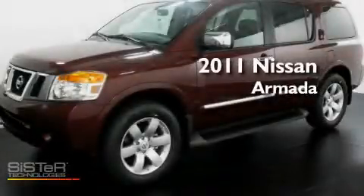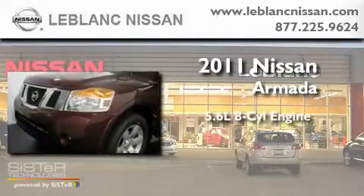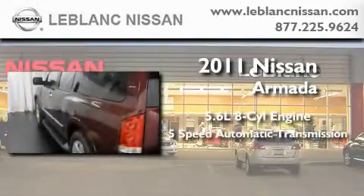This is a brand new 2011 Nissan Armada. It features a 5.6 liter 8-cylinder engine and a 5-speed automatic transmission.